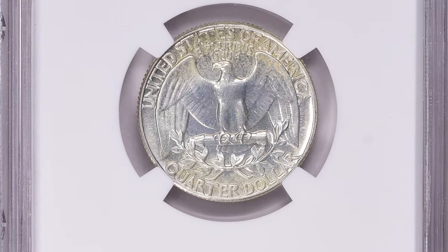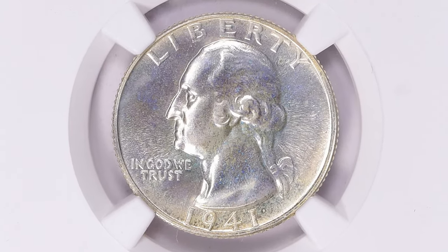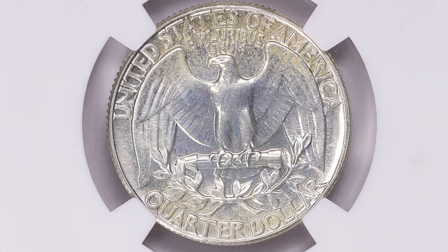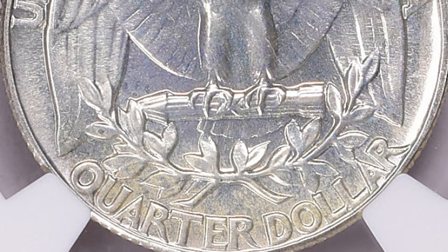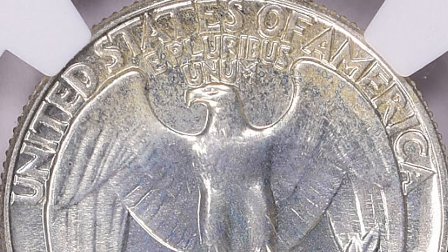According to NGC, by 1941 prices for the proof sets of 1936 onward were already rising, and the market for these coins was well established. This led to annual increases in sales as collectors began buying duplicate sets for speculative purposes. As always, many of the proof coins struck were not suitable for sale, and the reject rate ran to nearly 30% in 1941.